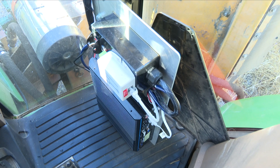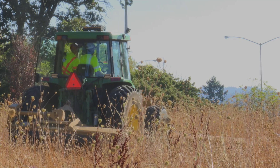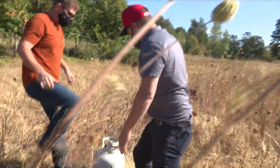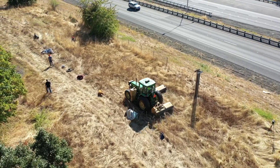We've got our prototype unit installed in the Baldock tractor, just taking some video with the prototype system on and live. We set up a training course — a test course, if you will.